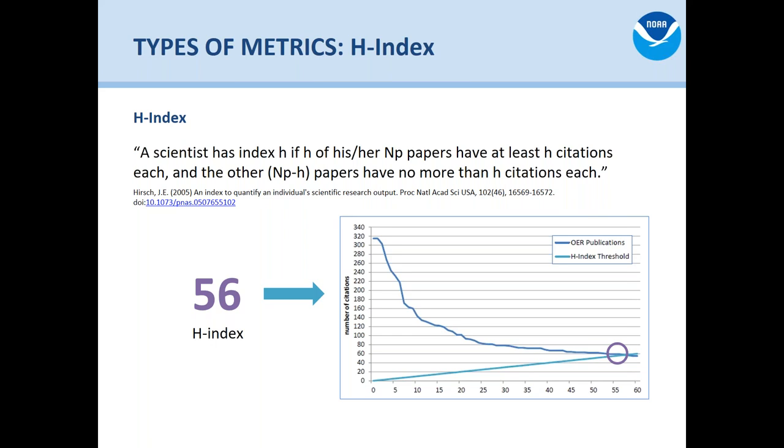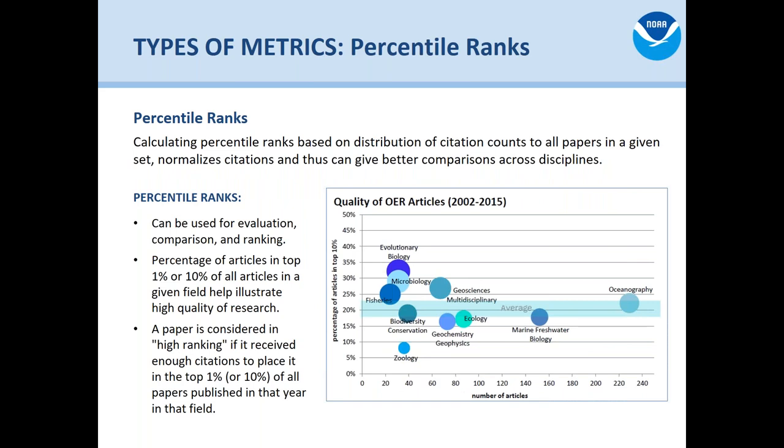So that office has an h-index of 56 — a bunch of those papers have been cited 56 times. Is 56 a lot of citations? It really depends on the discipline the article was published in and the publishing cycle for that field. That's why it's really helpful to talk about percentile rankings — is a paper in the top one percent of all papers cited in that field that year? That's really impressive. All these different metrics are plot points in a story, and if you look at multiples you get a much broader sense of what's going on.